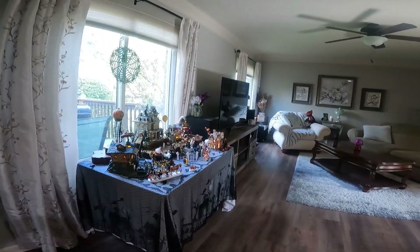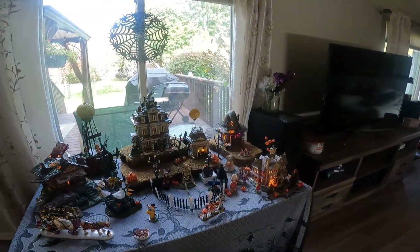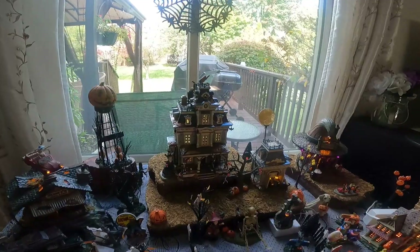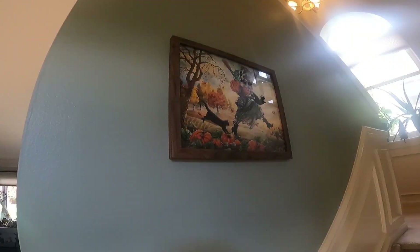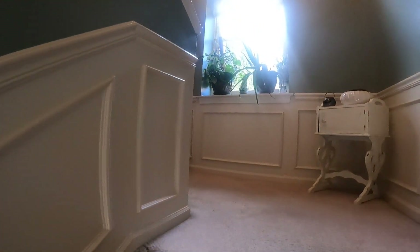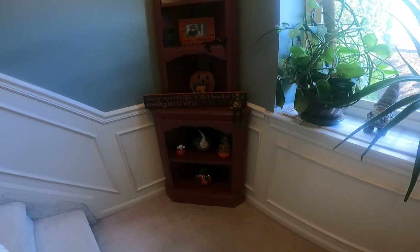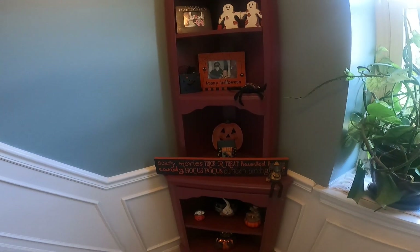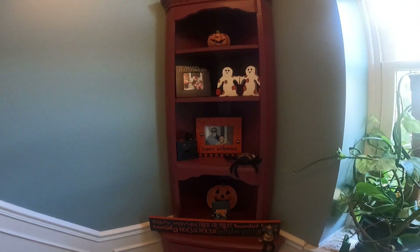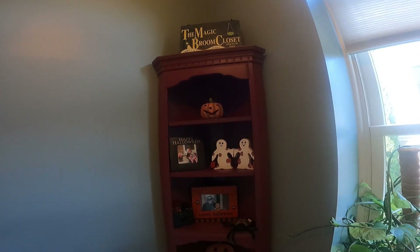Just wanted to show this off to you guys. Happy Halloween! One more spot I forgot — at the bottom of the stairs here, packing it in, more Halloween stuff. It's pretty cool — it's one of the best times of the year.